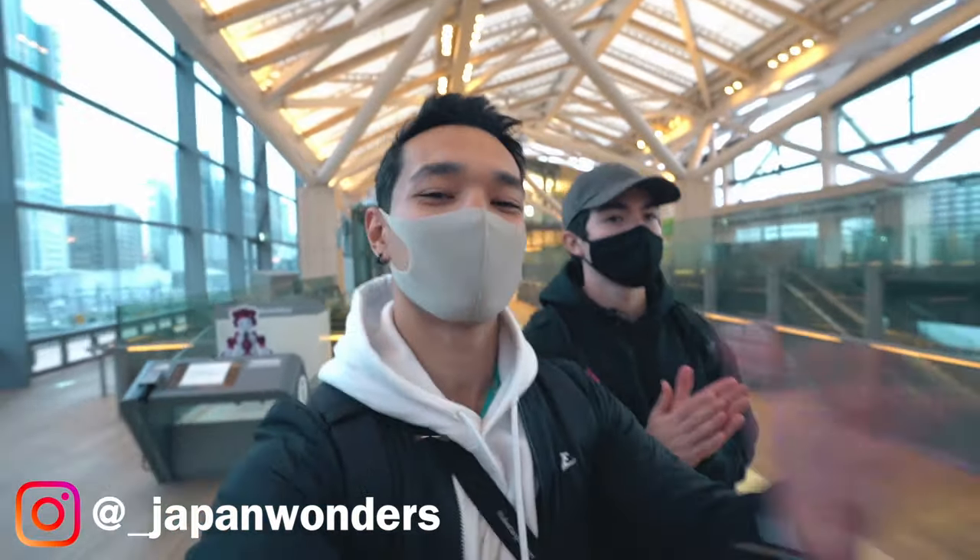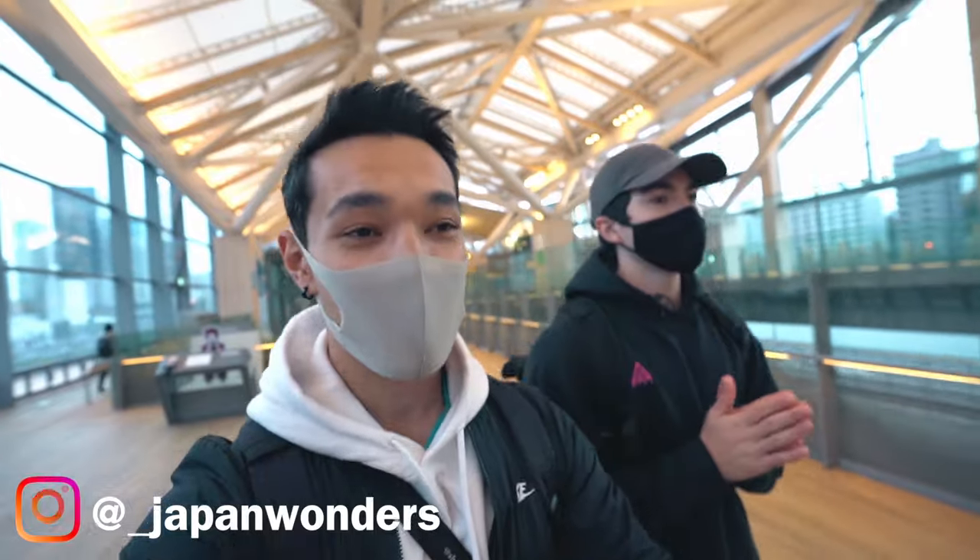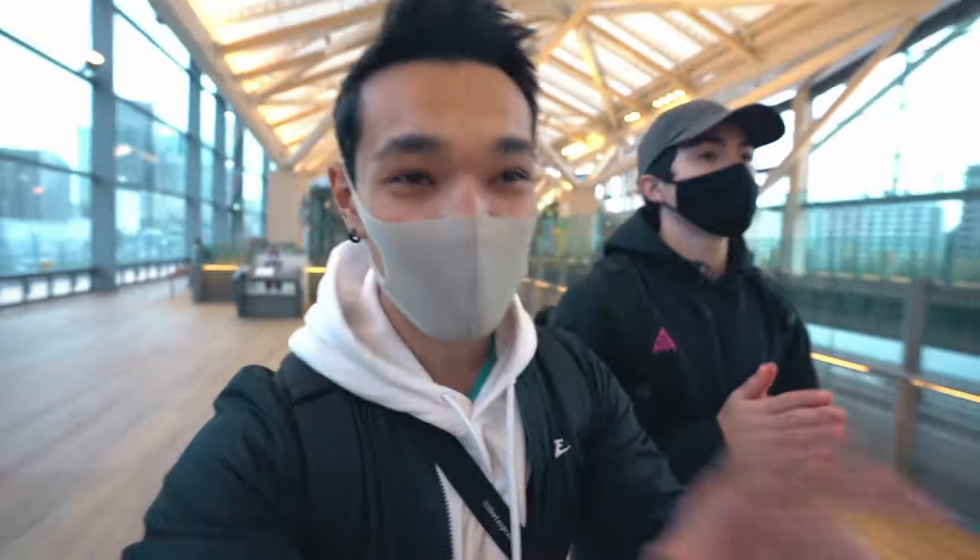What's going on buddy, welcome back to the channel. My name is Shota Sprung and today I got my boy Peace here with me. In today's video we're going to be showing you the most futuristic convenience store in Tokyo, Japan.